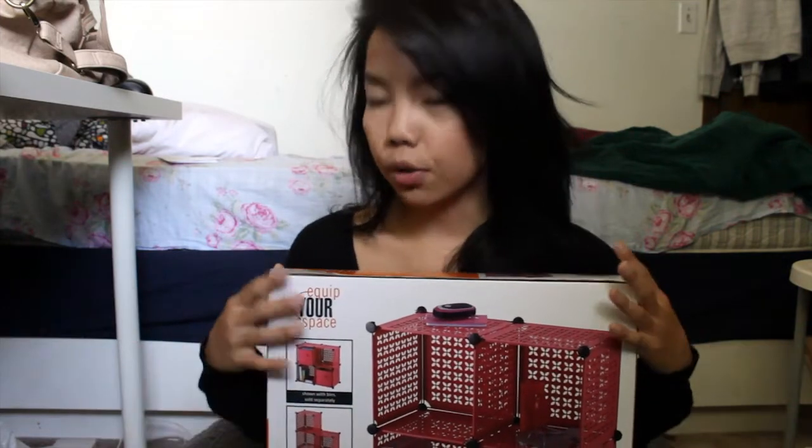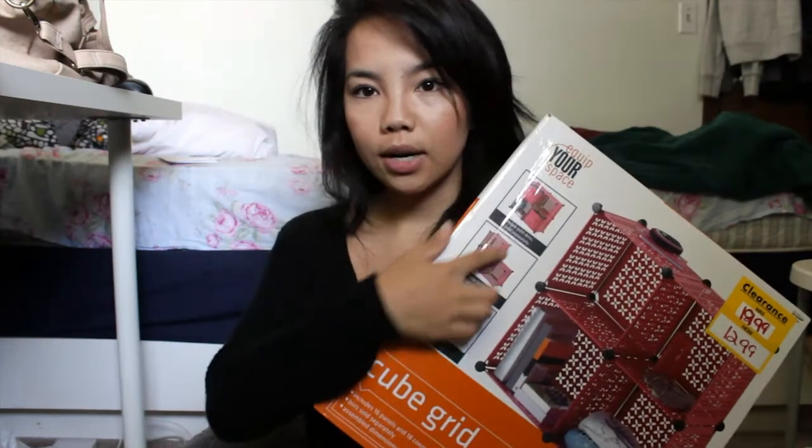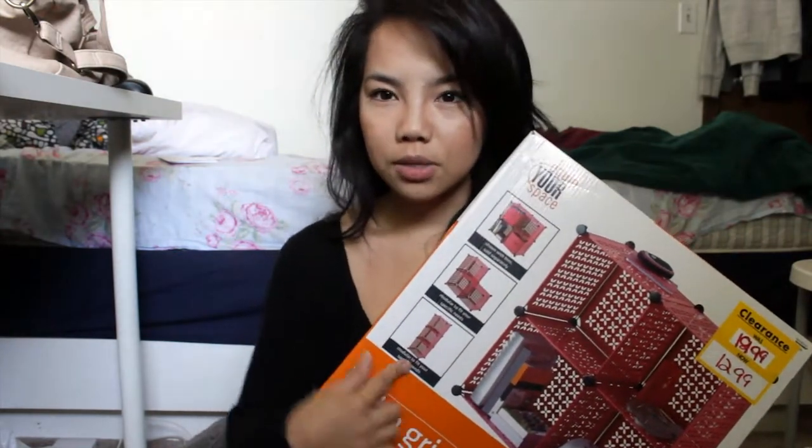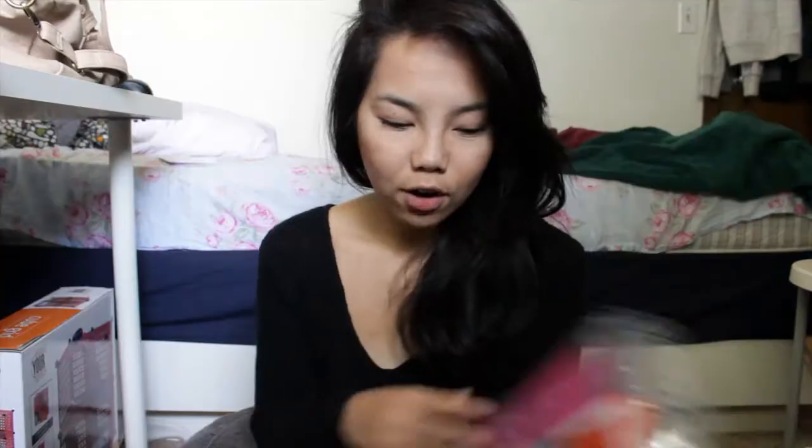At Target I did see cubbies like this, but it was like $20, and I thought that was a little expensive because I'm trying to go cheap for college. When I went to Bed Bath and Beyond, they had this on clearance for $12.99 — originally $20 — so I think that was a pretty good price. Only the pink ones were on sale, so I just decided to grab it. You can organize it in different ways; I'm just going to have it straight up and down next to my sink.